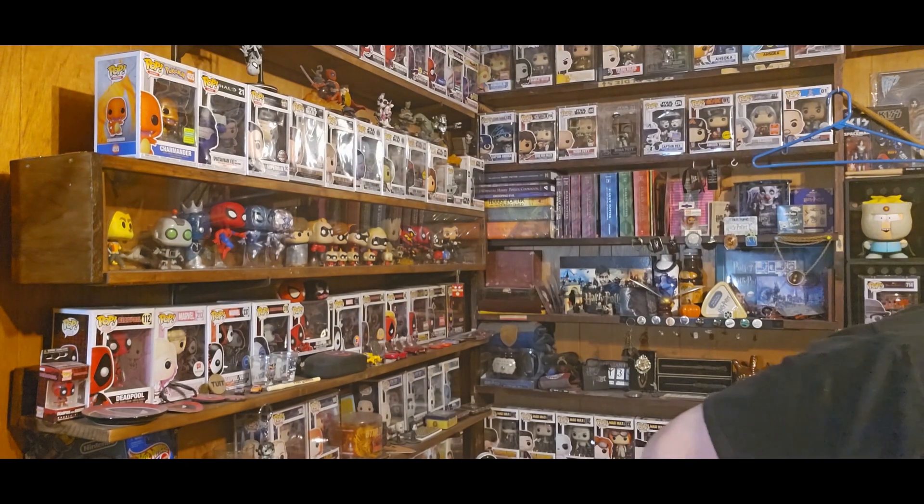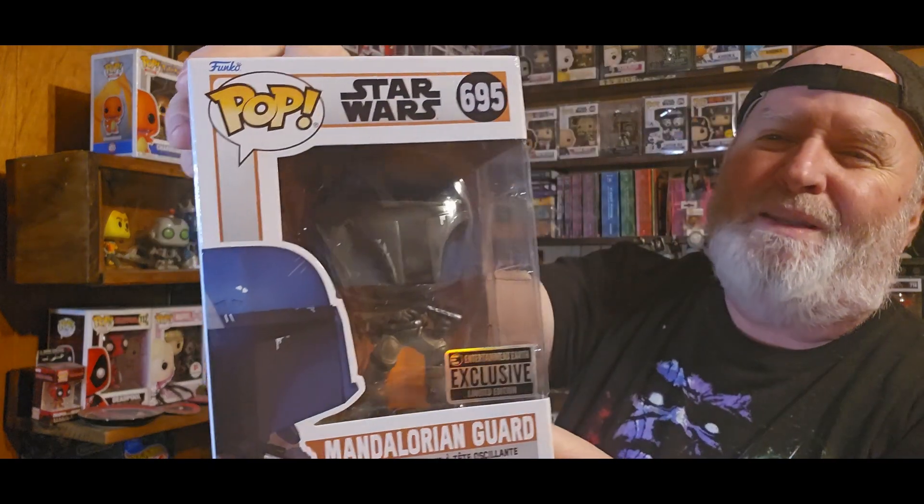I ordered a whole bunch from them. I just got this one today — well, it's after midnight so technically yesterday. Let's see what's in it. I think it's a whole bunch of bubble wrap and one little pop down the very bottom. There are two pops in there. A Star Wars — it says Mandalorian Guard. Okay, that's the guard. Let me see where this is from — Mandalorian. Okay, duh.